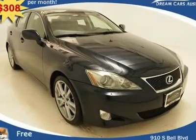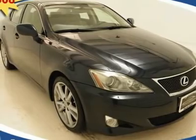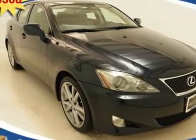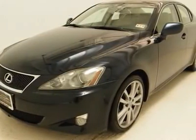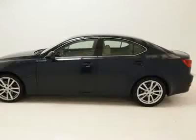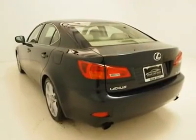$308 per month with free warranty, certified and inspected with available financing. This gorgeous locally owned vehicle comes harboring loads of fantastic luxury features, such as a premium multi-disc MP3 capable audio sound system, granting you the option of easily connecting your favorite MP3 player directly to your audio system.